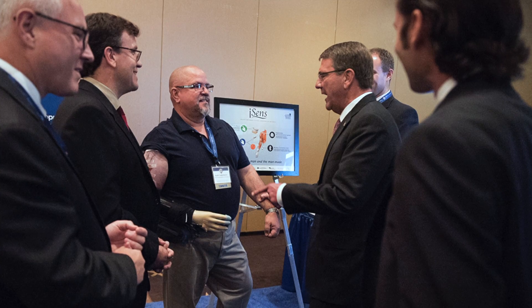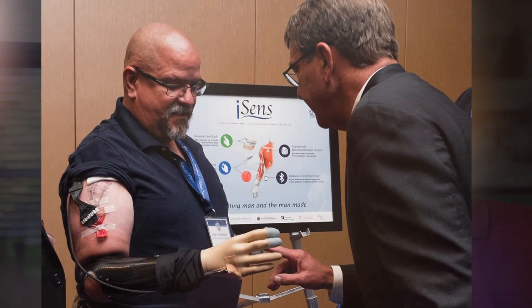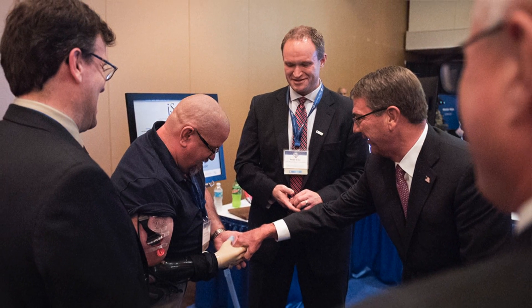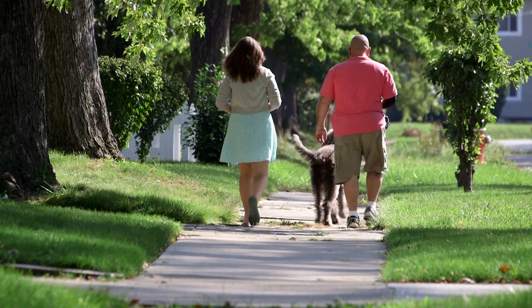I went to DC for a DARPA convention and met the Secretary of Defense. An average Joe like me doesn't usually meet somebody like that. It used to be I would shake with my left hand, and now I feel a lot more confident — I'll put my right hand out there and shake their hand. This connects them to the world. They describe it as their hand, and I think that's a critical difference. It becomes part of who you are.